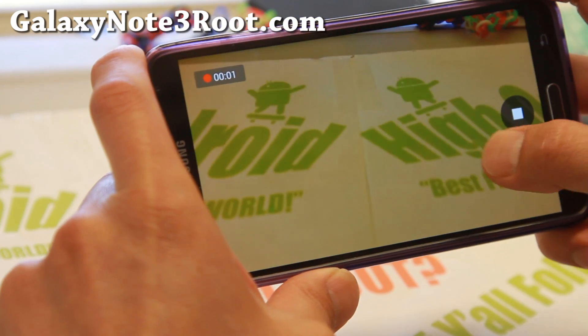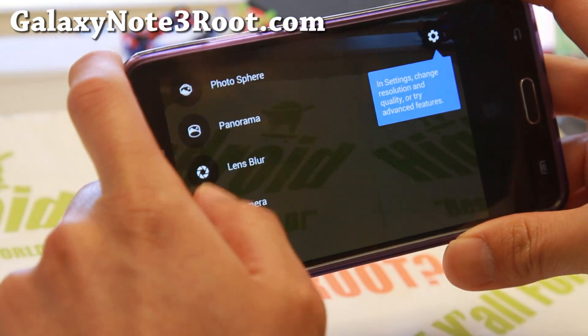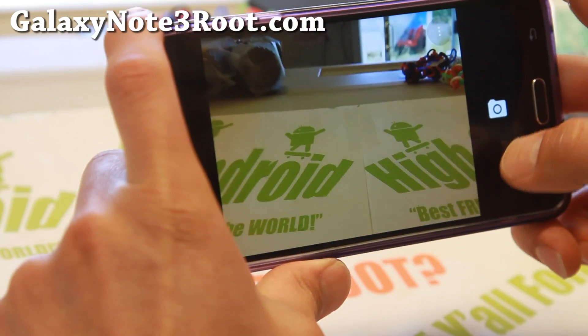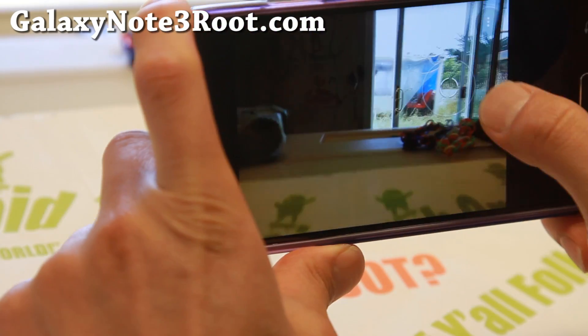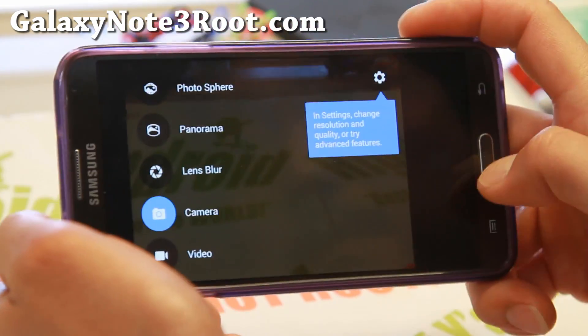Certainly the Note 3 is definitely one of the better devices you can run AOSP on because you've got such a large, fast processor. You also get Panorama, Photosphere, and Lens Blur with the camera.